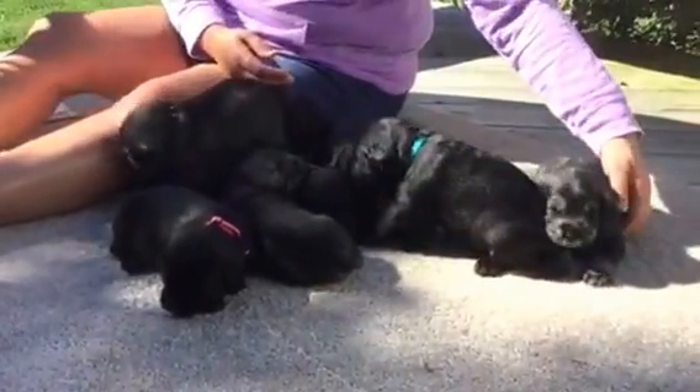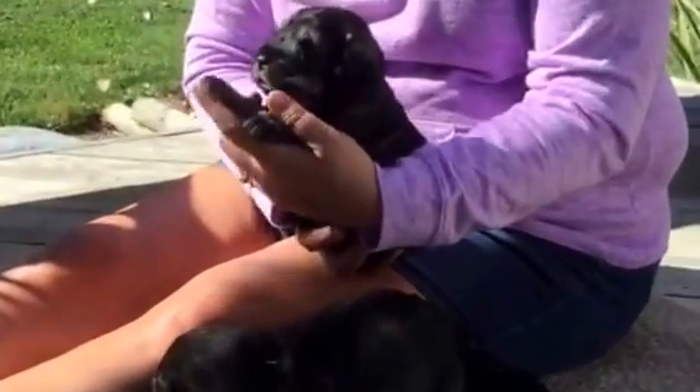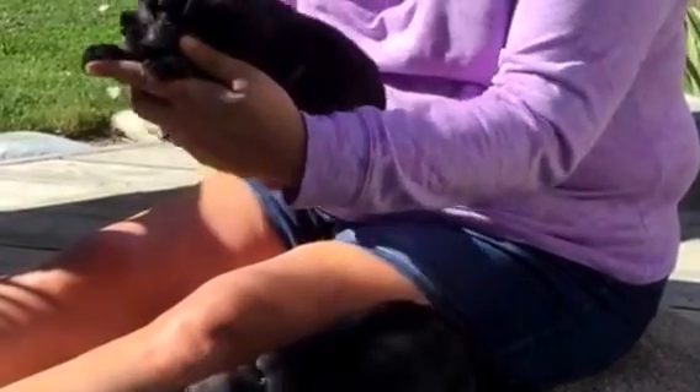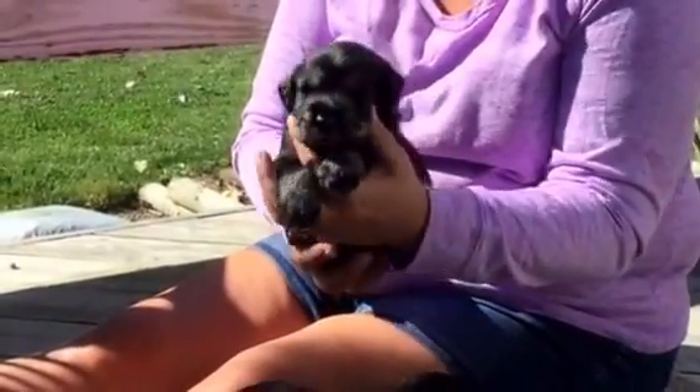Next we've got the blue collar, salt and pepper male. He's a big guy — weighs in at four pounds even, so he's a little chunky. His microchip ends in 0071.